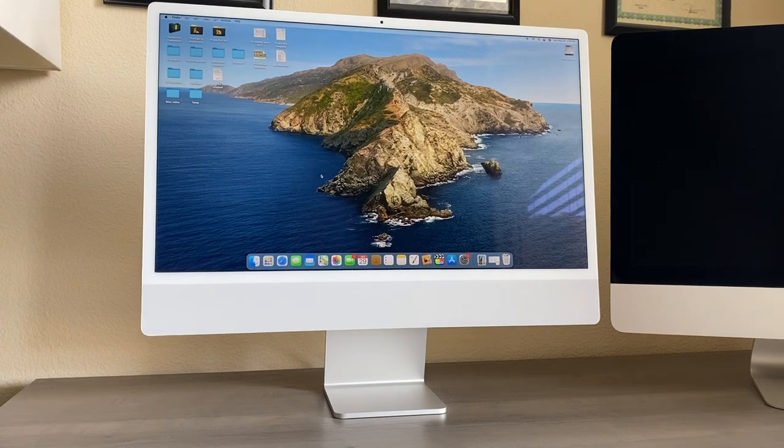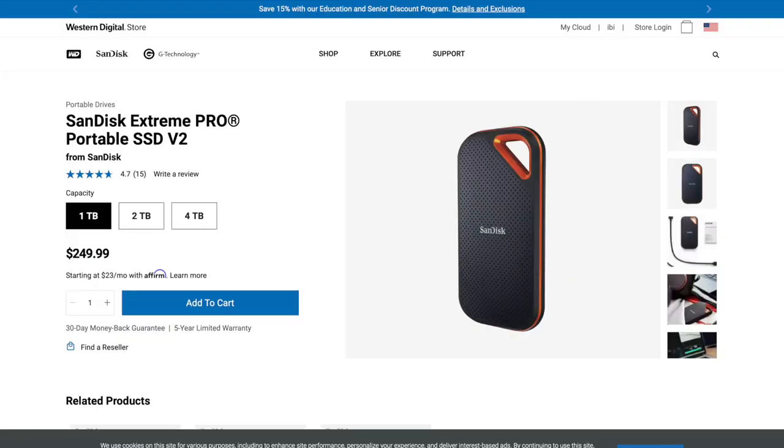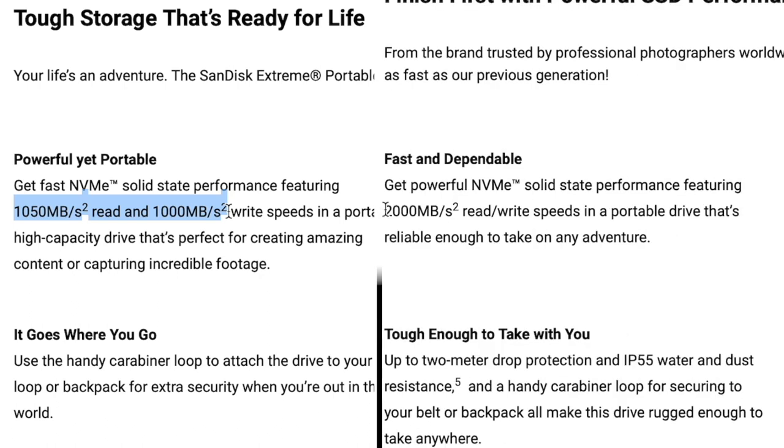Before investing in buying this SSD, I did my research to try to decide between the Xtreme and the Xtreme Pro. The Xtreme is a bit cheaper than the Xtreme Pro. It is also slower, with a read speed of 1050MB and write speed of 1000MB — that's 50% slower compared to the Xtreme Pro.